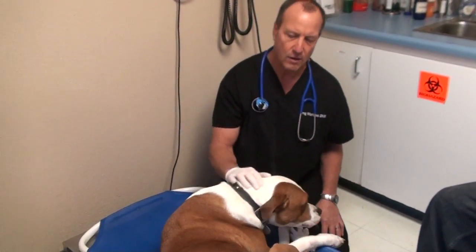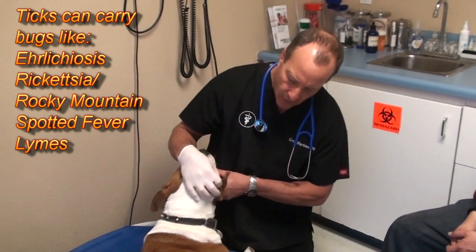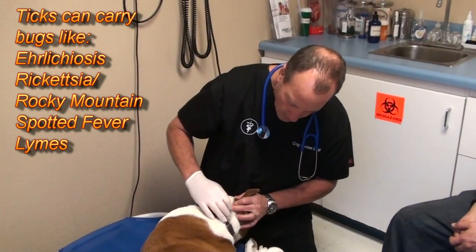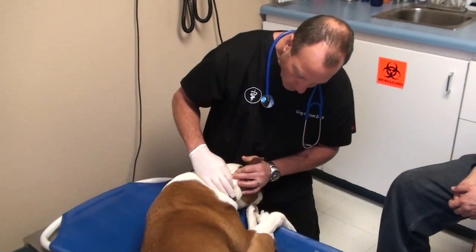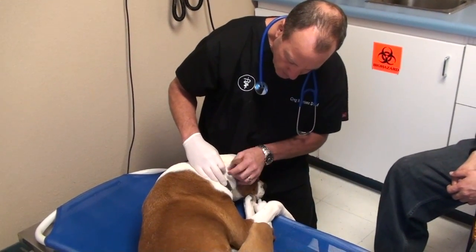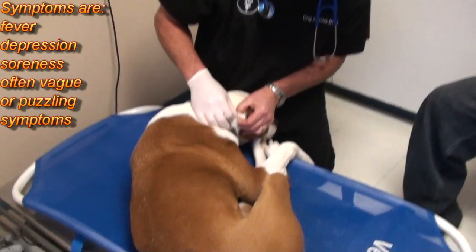Things that can cause that are blood-borne infections from ticks. There is a tick on her, and we're not quite sure that's what caused this infection right away — we're going to do some testing. Come up here and I'll show you the tick.